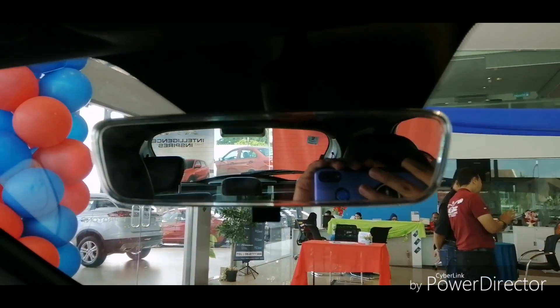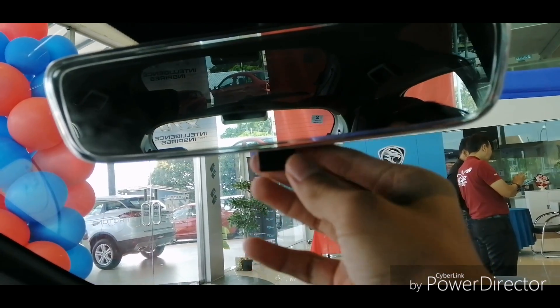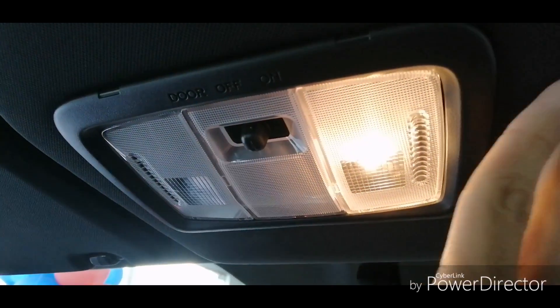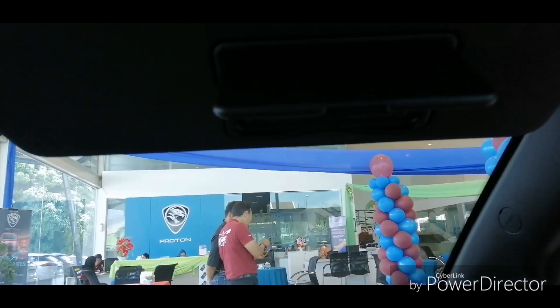Being a Premium model, you get a frameless rearview mirror, though it is manual dimming. There's also a dimming light and a slot where you can put your Touch and Go card, and you get a sun visor with a vanity mirror.